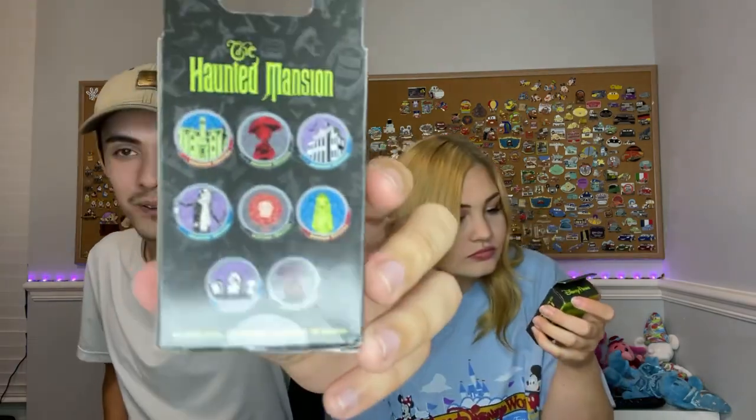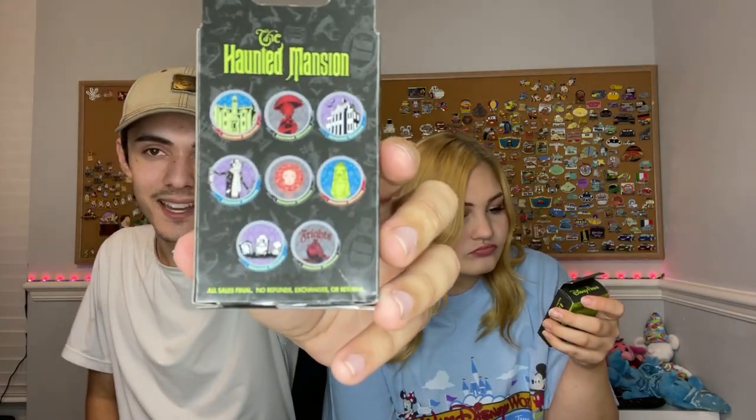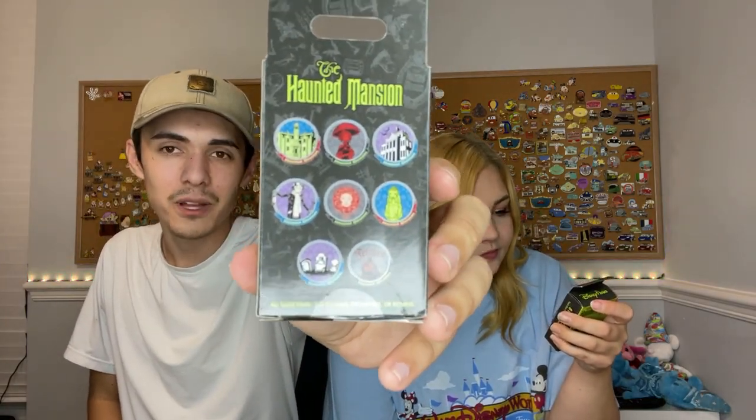Next up, our next mystery boxes were these Haunted Mansion mystery boxes. I thought these were kind of cool - here are all the designs on the back. I think all of them glow in the dark too. Glow-in-the-dark Haunted Mansion mysteries! The coolest one is the purple Haunted Mansion house, or I like the Madam Leota one. And then the outside Haunted Mansion ones are cool too. Let's see what we got.